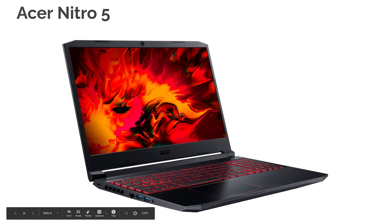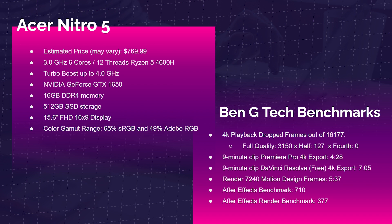Next is the Acer Nitro 5 — our first dedicated GPU laptop with the Ryzen 5 4600H and GeForce GTX 1650, and 16GB of RAM. This is our first 4K laptop. 4K playback out of 16,177 frames saw 3,150 dropped at full quality, 127 at half quality, and zero at quarter quality. The 9-minute 4K export from Premiere Pro took 4 minutes 28 seconds, and from DaVinci Resolve's free version, 7 minutes 5 seconds. Rendering 7,240 motion design frames took 5 minutes 37 seconds. After Effects benchmark scored 710, and the render score was 377.